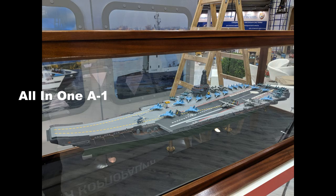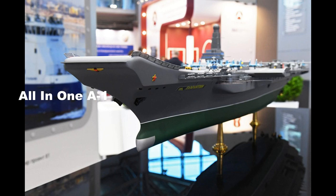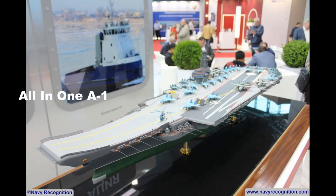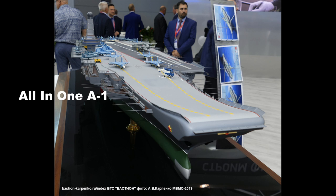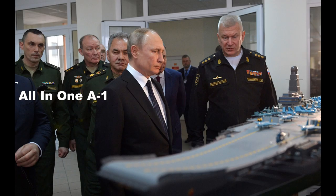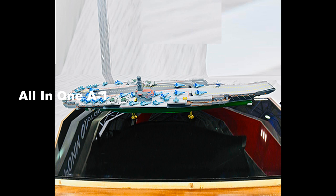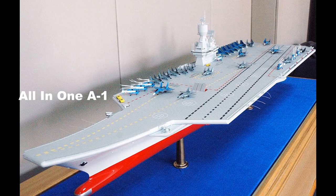The Lyumakin carrier design features two eight-cell 3S14 vertical launch systems for Kalibr and Zircon hypersonic cruise missiles, mounted between the superstructure and a forward-mounted 100mm naval gun with a low radar signature. A second eight-cell VLS for surface-to-air missiles is located forward of the gun, and two new 57mm guns capable of striking both aerial and small surface targets are also included.